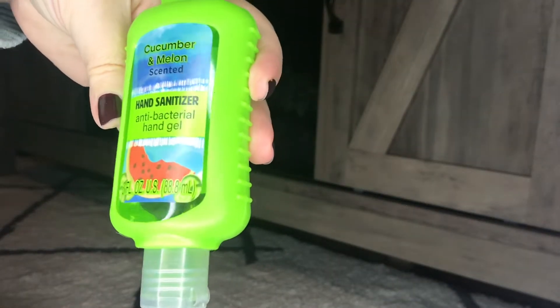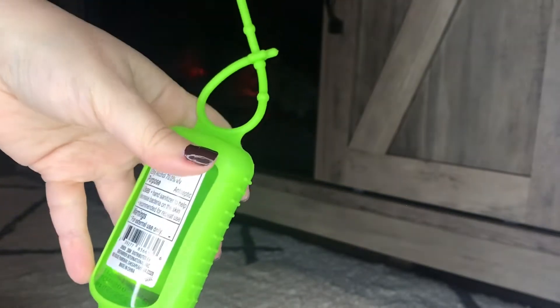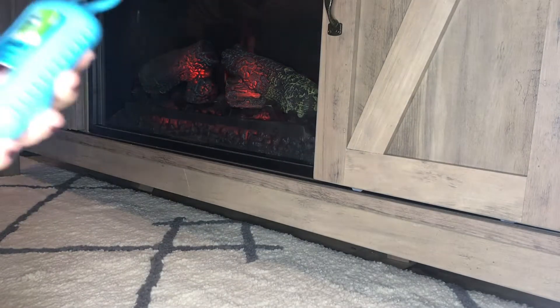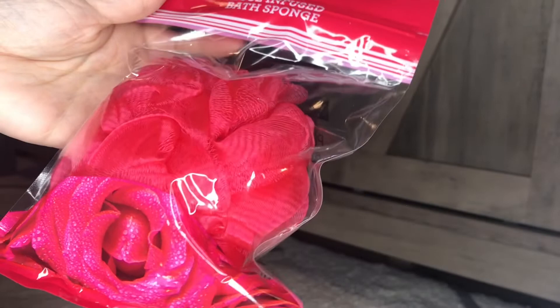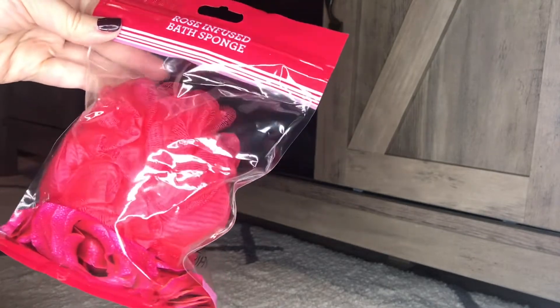I got a few hand sanitizers - this one is cucumber melon, a really nice sized bottle with a case to attach to your purse or keys, or your car visor. I also got a coconut lime - I was so happy to see these back in the store - and a pomegranate vanilla. Then I picked up this rose-infused bath sponge that really does smell like roses. It was in the beauty aisle by Green Briar and is part of their Valentine's collection.